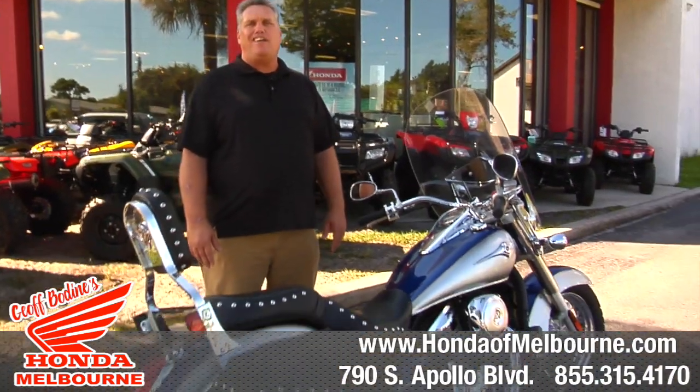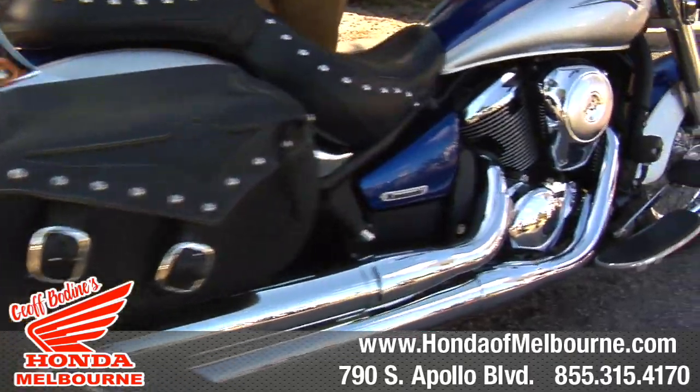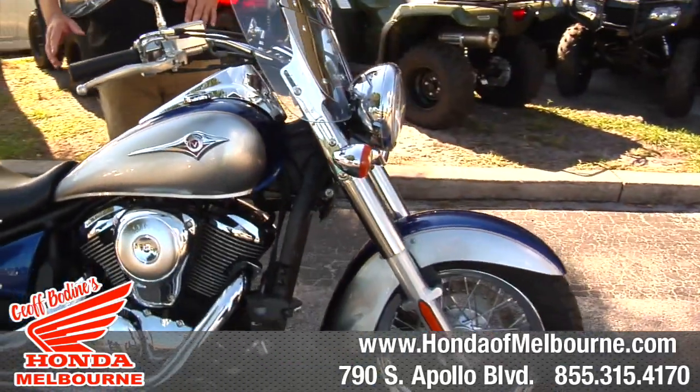Hey everybody, Scott over at Jeff Bodine's Honda in Melbourne. Got another nice example of a used bike. This is a 2008 Kawasaki VN900.